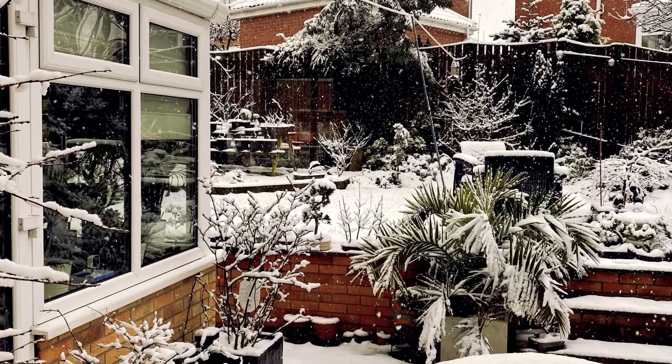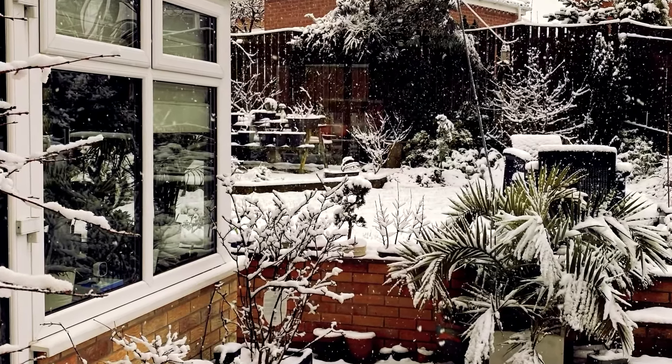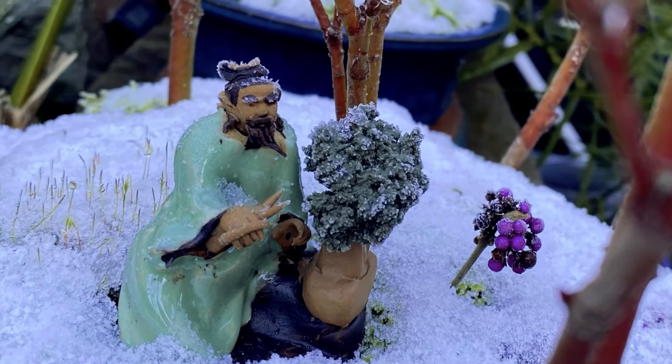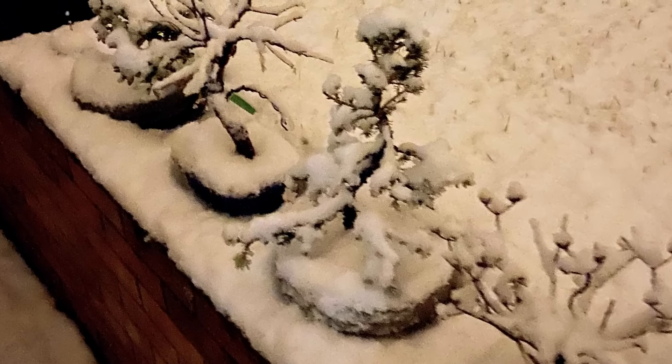Winter care. Protect your bonsai during winter by providing insulation from extreme cold or frost. Some species may require winter dormancy whilst others may need to be kept indoors or in a protected area. Research the specific winter care requirements for your bonsai tree.